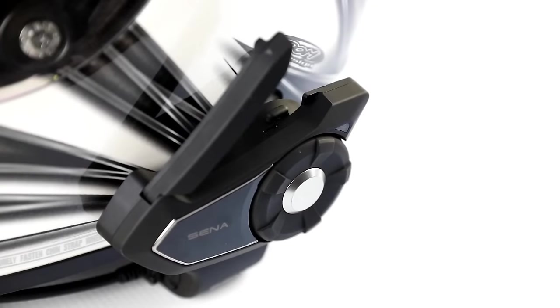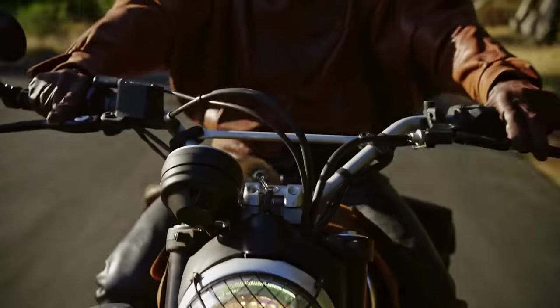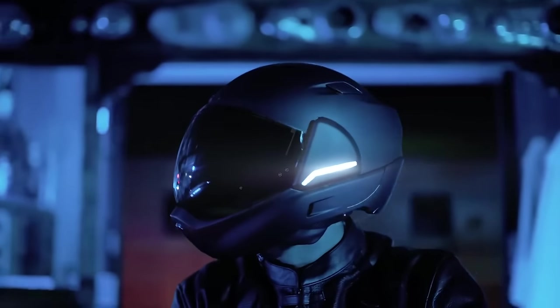From cutting-edge technology to essential tools, these gadgets will not only make your ride safer, but also more enjoyable and connected. No matter your skill level or the type of riding you prefer, these innovations are designed to meet the needs of today's motorcyclists, helping you get the most out of every ride.